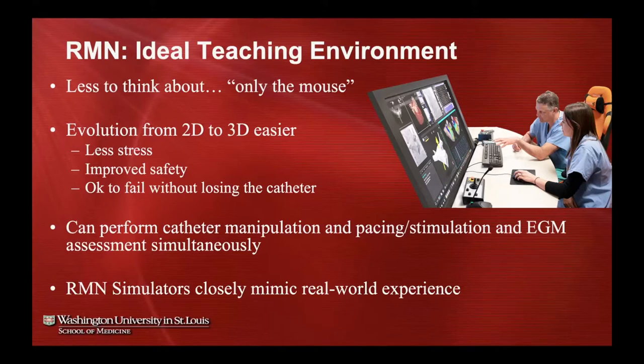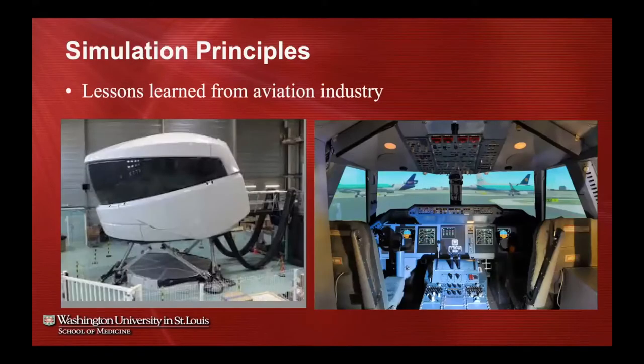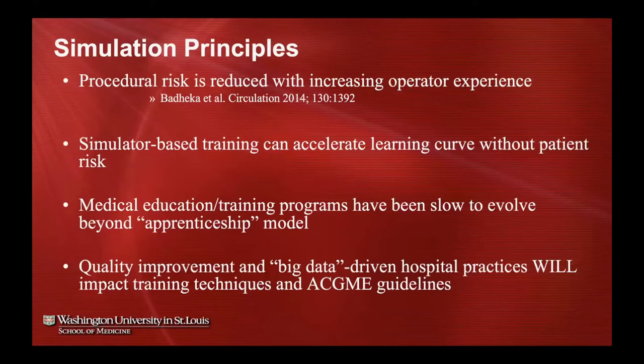The available simulators for robotic navigation closely mimic the real-world experience because it's just using a mouse or joystick. Simulation is very important — we've learned a lot of lessons from the aviation industry, which has incorporated simulation into training since World War One. They use simulation to ensure trainees are safe and to assess competency throughout training and careers. Simulator-based training can really accelerate learning curves without adding patient risk.